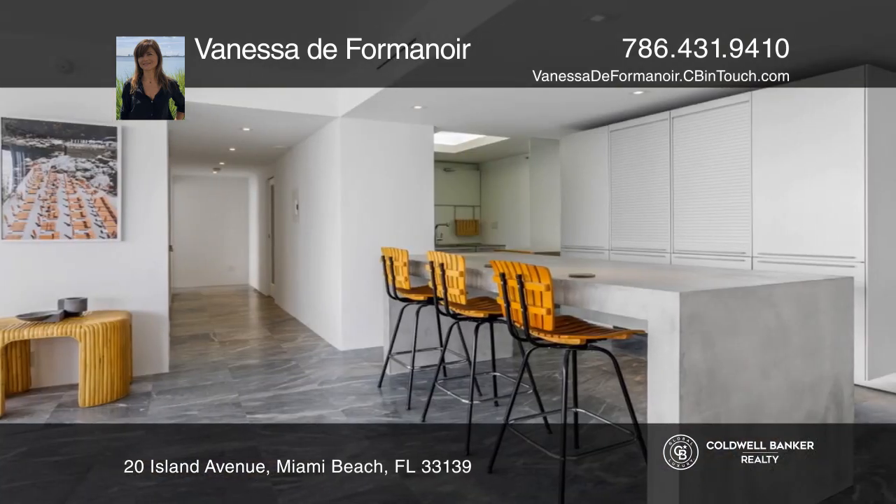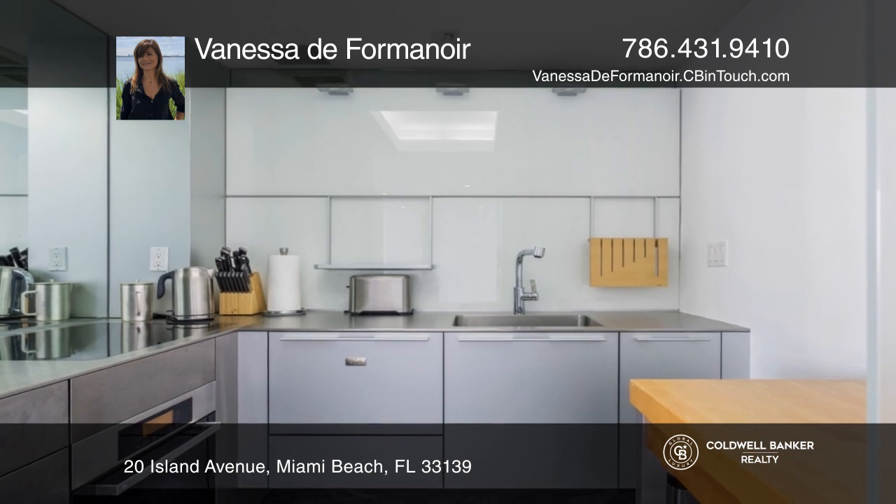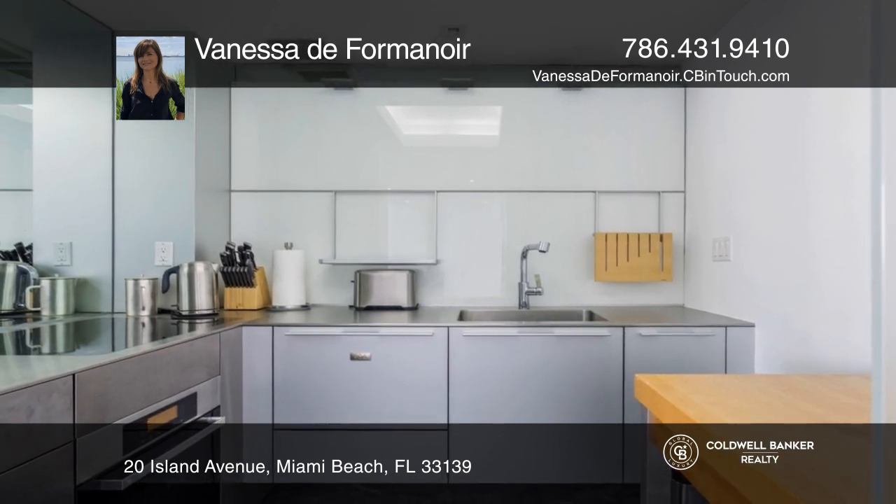Enjoy all the facilities: a heated pool, barbecue area, fitness center, tennis court, valet, and docks available for boat lovers.